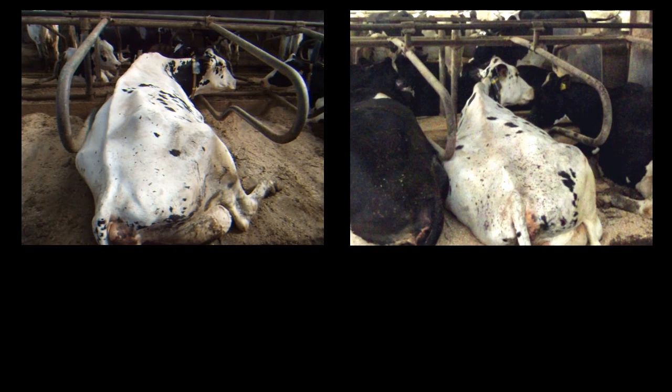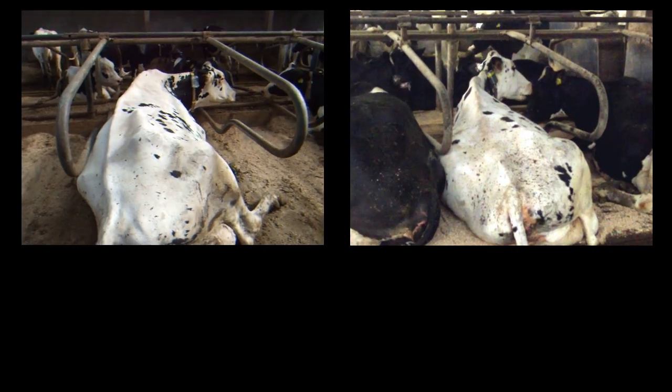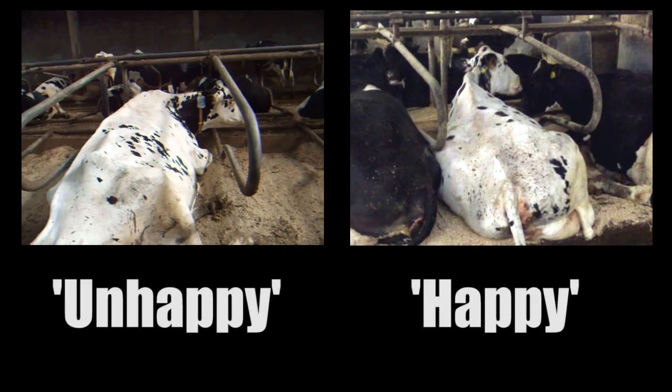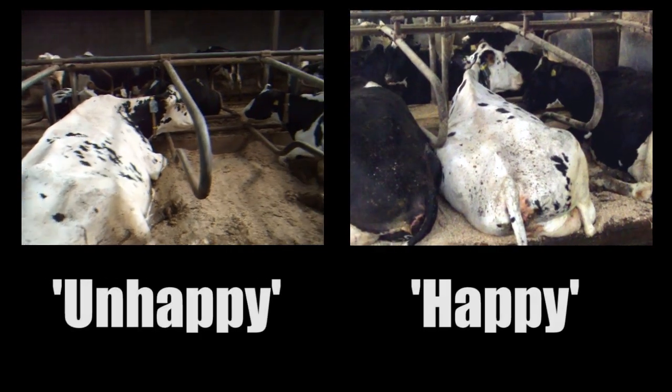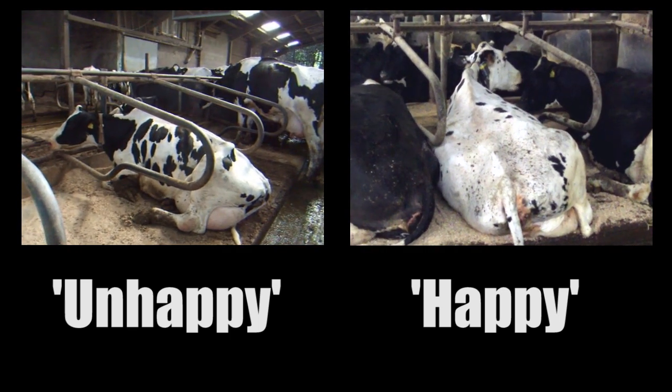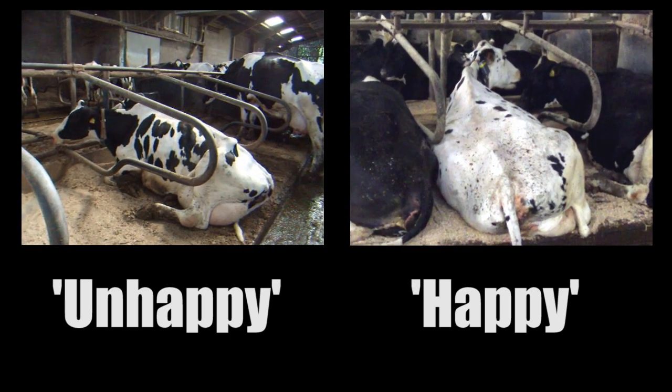First up, some cows. Which is the happier one? It's the one on the right. The one on the left is panting and shows signs of heat stress. The one on the right is lying down while chewing the cud, a normal behaviour. Of course, many scientists steer away from terms like happy and unhappy, which are a bit human-centric and unscientific.